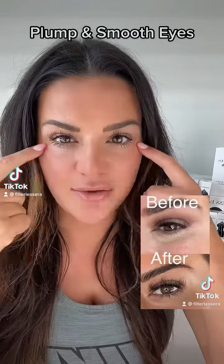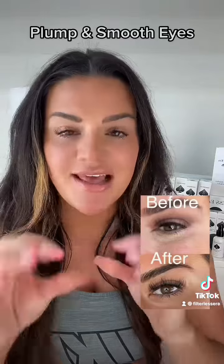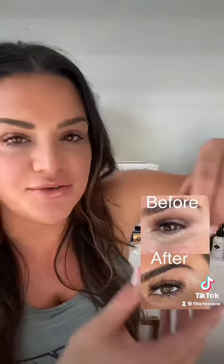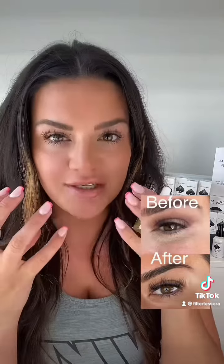When you notice your under eyes are getting really creasy or you can see the lines more, it's because it needs hydration. The best product you can use is first a hyaluronic acid — the one I love is the Queen of Green hyaluronic acid and CBD serum. If you put this all over your face, it's going to infuse moisture into the skin, really helping to plump out those fine lines and wrinkles.